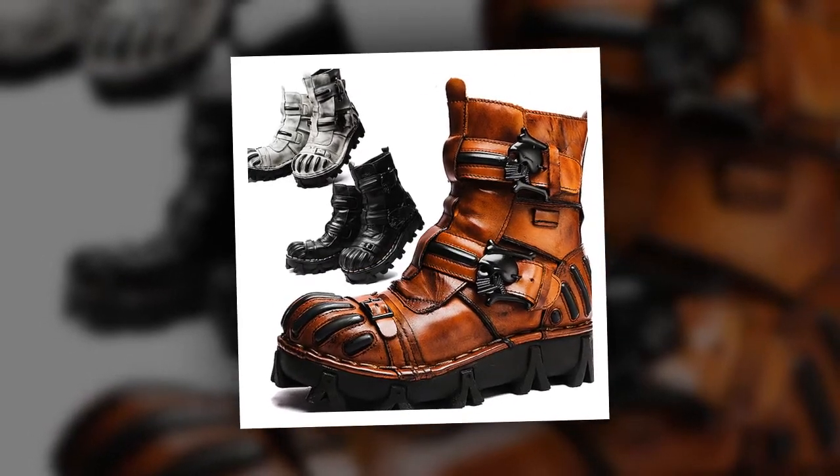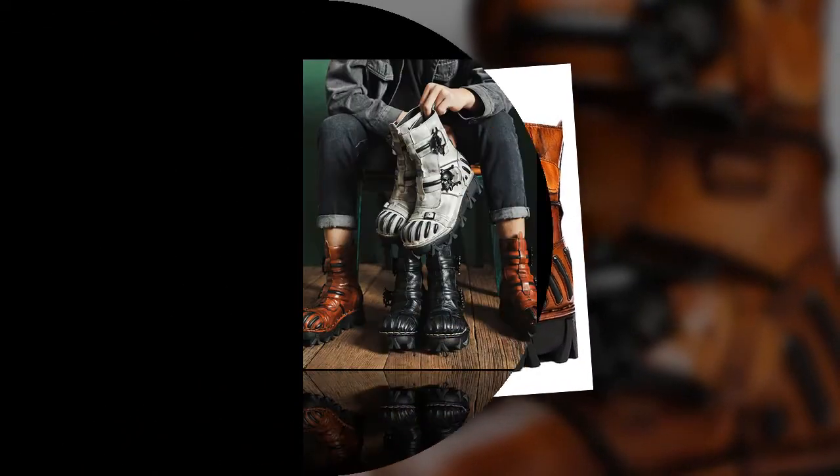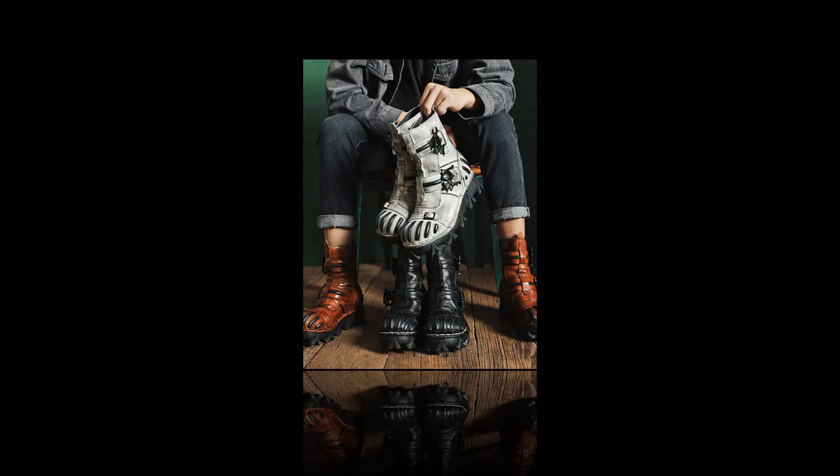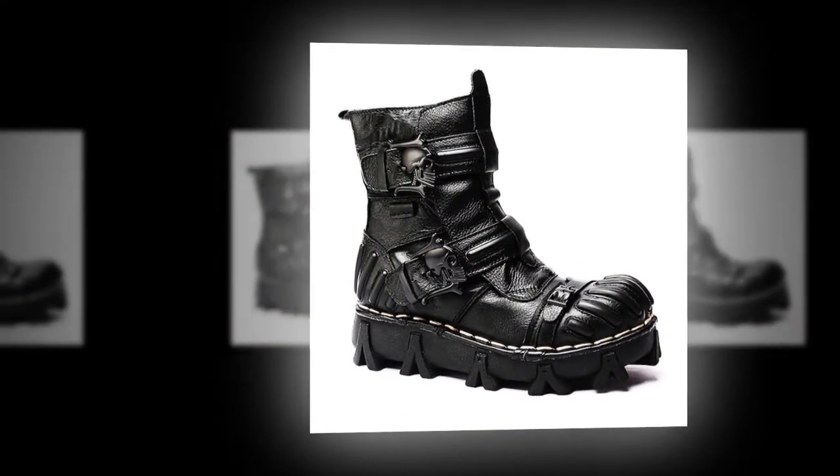Experience the perfect blend of style and function. Our boots are not just about rugged durability — they also embody a classic, vintage aesthetic that never goes out of style. The solid-colored pattern and splicing embellishments add a touch of sophistication, making these boots a standout choice for any occasion.